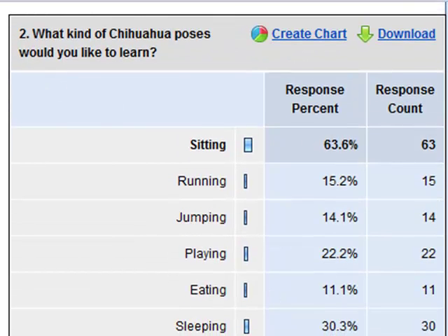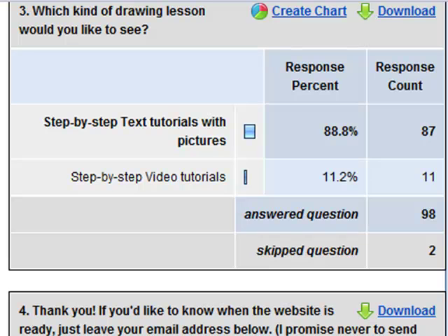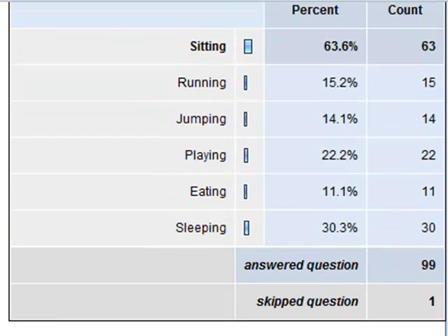This is something else that was interesting that I learned from this survey too. I asked what kind of Chihuahua poses would you like to learn, and the sitting poses were by far the winner in that department. So a lot of times you don't really know what people are going to expect.